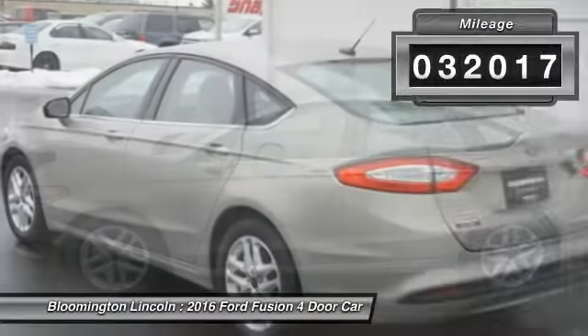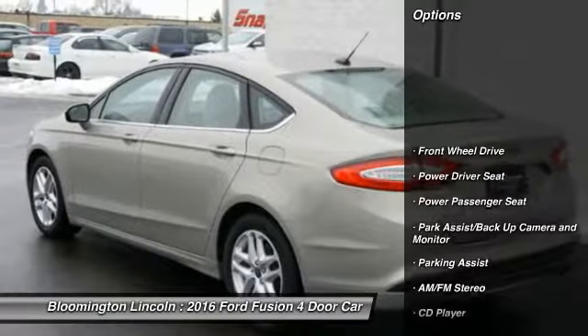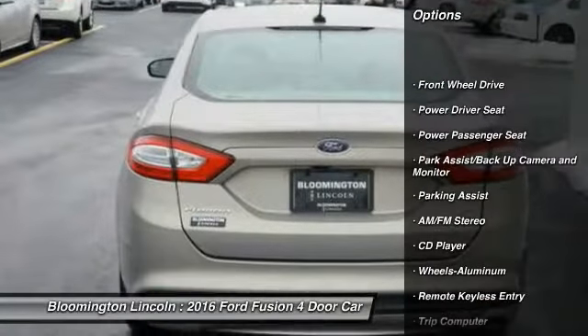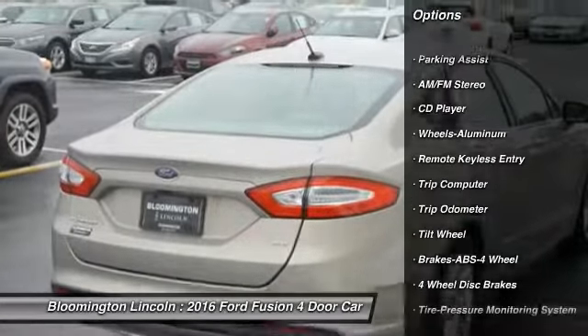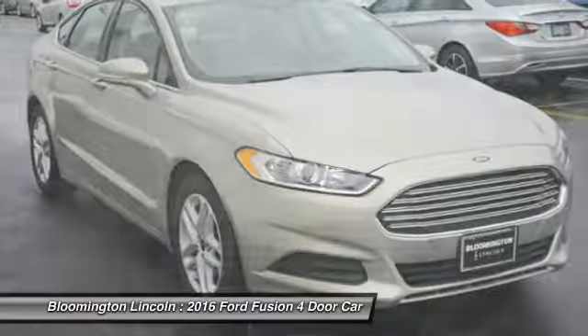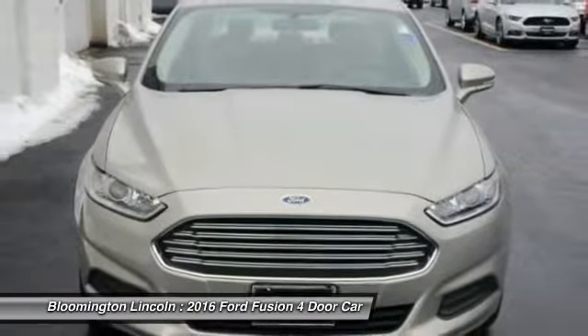Here are some of this vehicle's great options: power passenger seat, anti-lock braking system, air conditioning, power steering, cruise control, aluminum wheels, center armrest, FWD, AM-FM stereo radio, rear defrost.